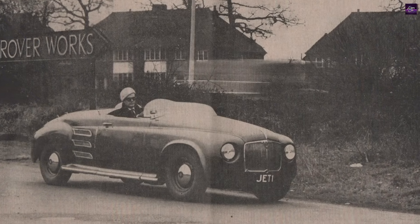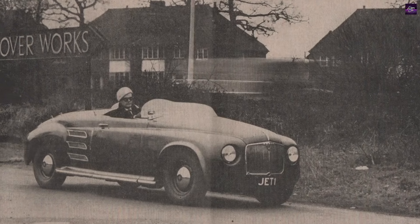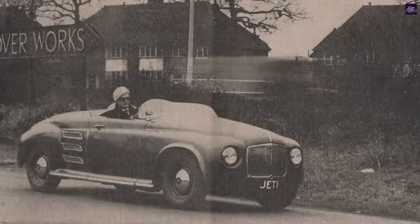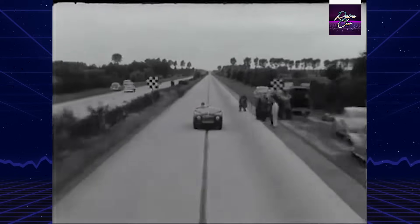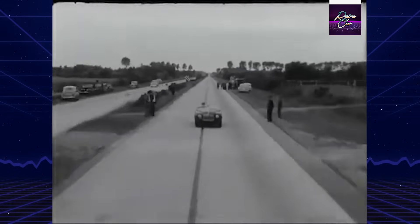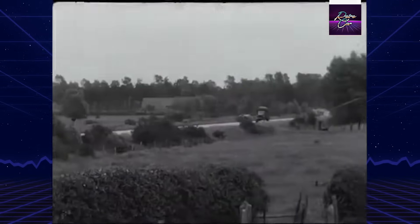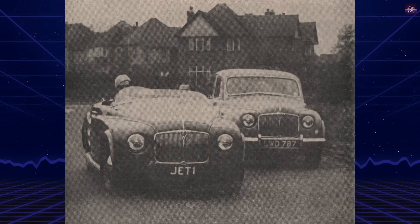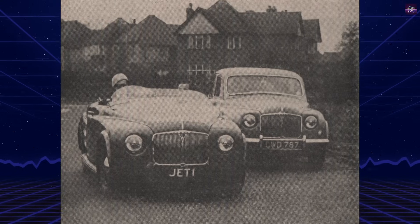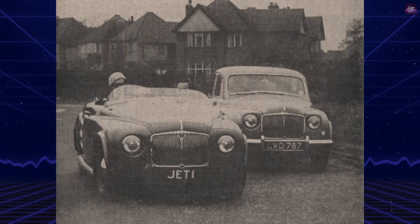However, despite these innovations, the Jet One had major drawbacks including extreme fuel consumption of 5 to 7 miles per gallon, severe throttle lag and delayed acceleration response, and high exhaust temperatures of 400 to 550 degrees Celsius, which ultimately limited its practicality for mass production but proved invaluable for advancing turbine technology in aviation applications.